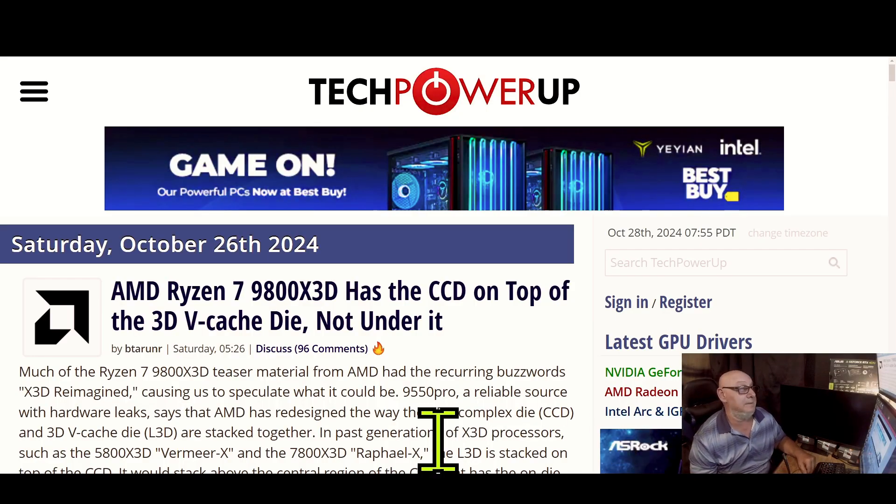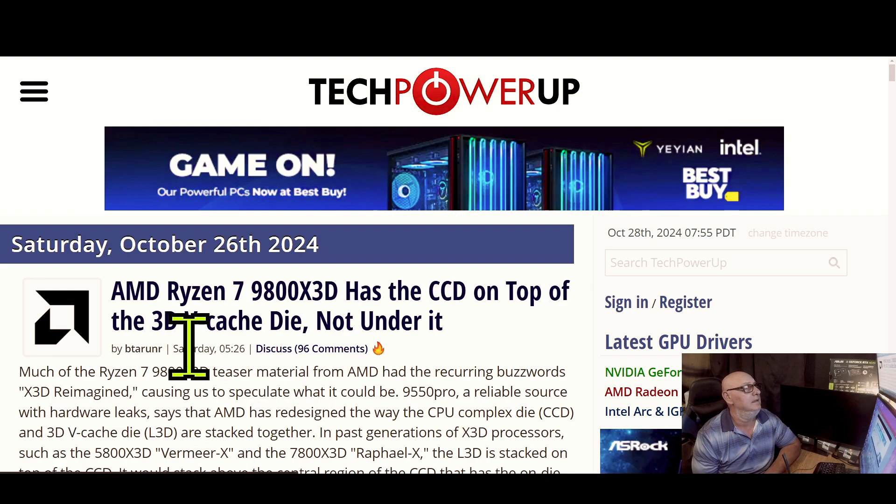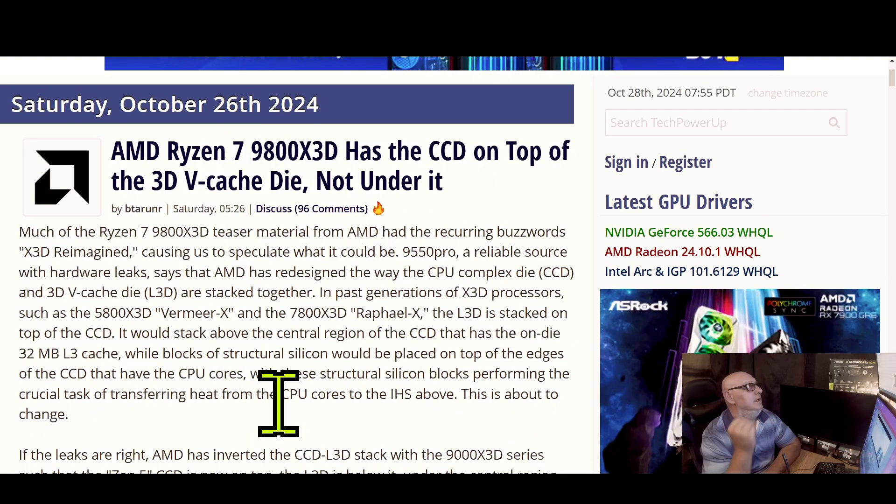Here's the article from TechPowerUp — this was done on Saturday the 26th, 2024. It says AMD Ryzen 7 9800 X3D has the CCD on top of the 3D V-Cache die, not under it.